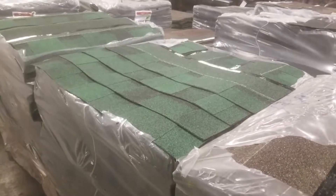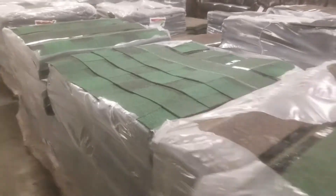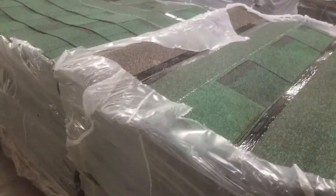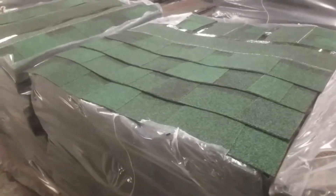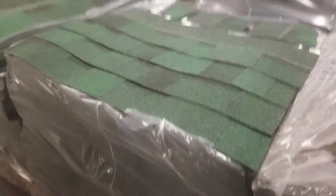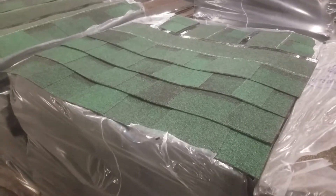This is Alan with Big Box Liquidation, 615-800-1646. You're looking at about 33 squares of Oak Ridge architectural shingles. I can't say the brand name or I'm going to be able to give you such a good deal because they'll pull the deal from us. But that being said, these are architectural shingles made in the USA.